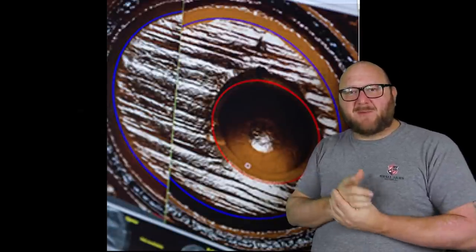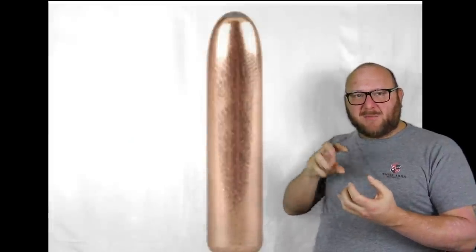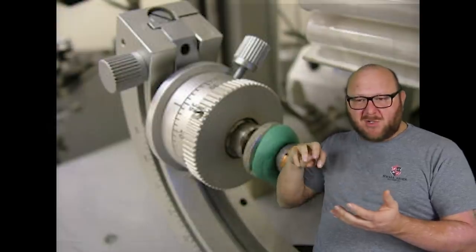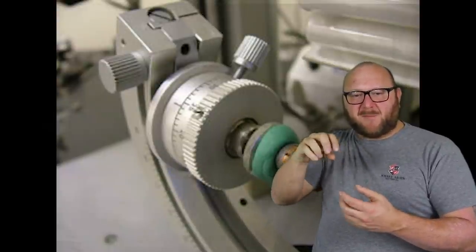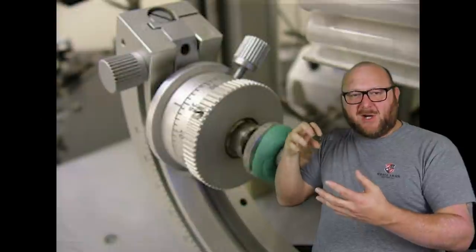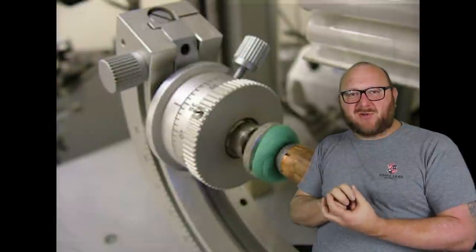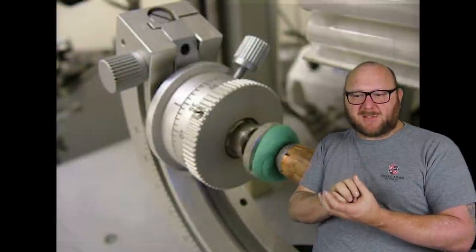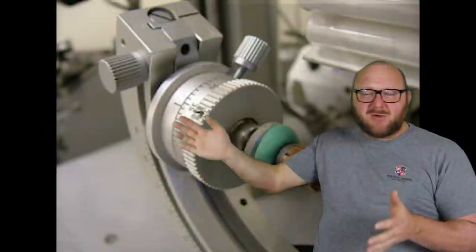The microscopic comparison works the same for bullets. When the bullet passes down the barrel, you have the tooling that cut the barrel itself and the tooling that cut the rifling, giving you individual marks from that tool as it wears. You have individual marks that set that bullet's microscopic characteristics as an exclusion to all others.